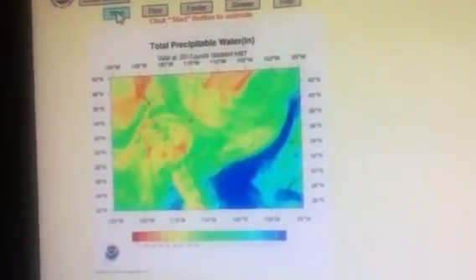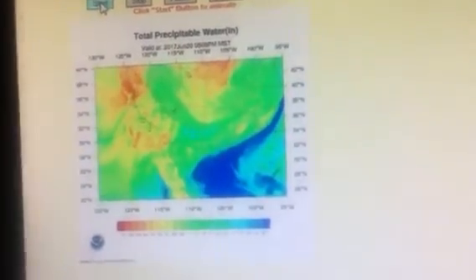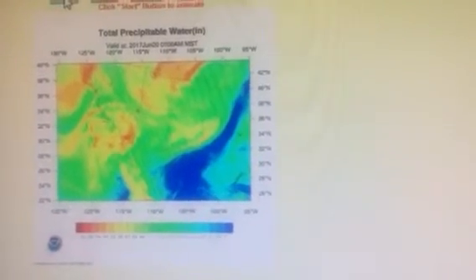Good morning, ladies and gentlemen. It is June 20th, 2017. This is Timothy Brough, Storm Spotter for the National Weather Service in Phoenix, Arizona, here to give you another update on our approaching monsoon season and why the monsoon season could be in the ramp-up phase.